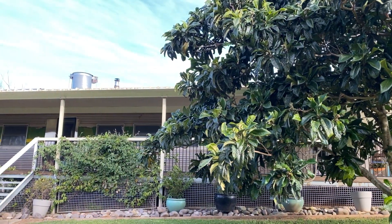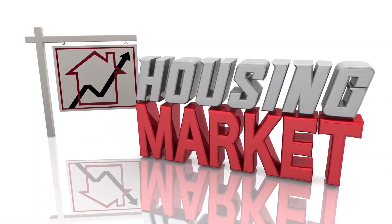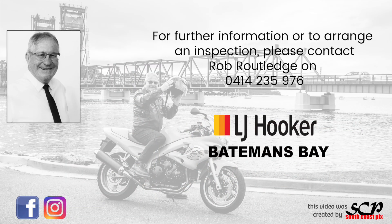This property has a lot to offer someone looking for something that is just a little bit left of centre, and in this hot market is unlikely to last long. For more information or to arrange an inspection, please contact Rob from LJ Hooker Batemans Bay.